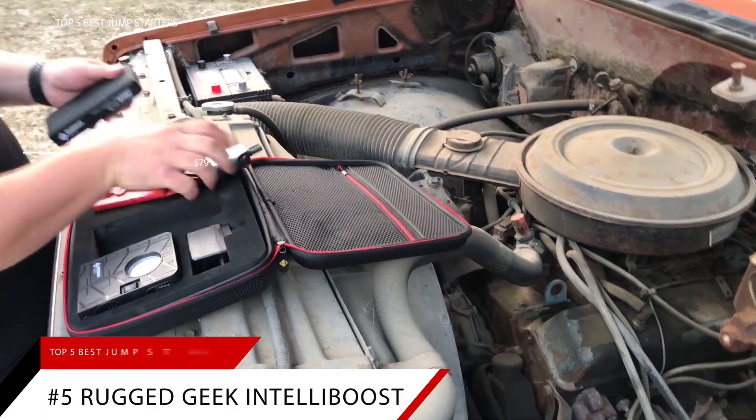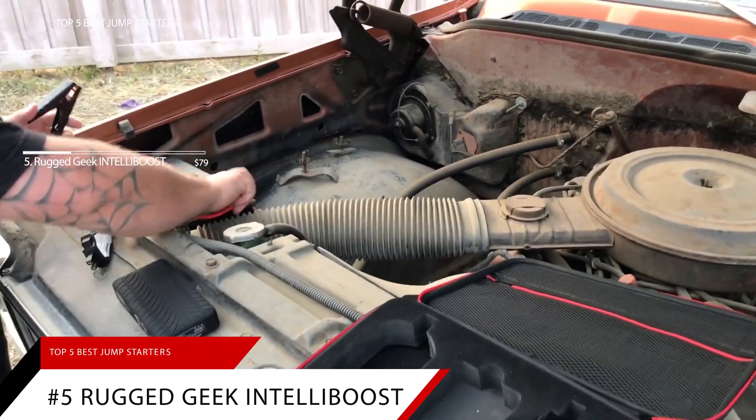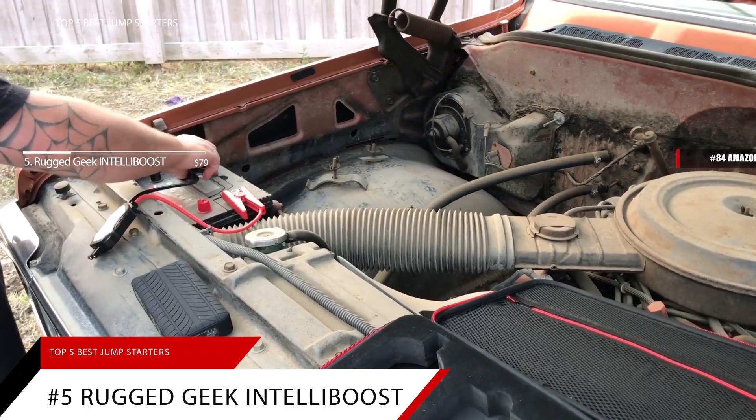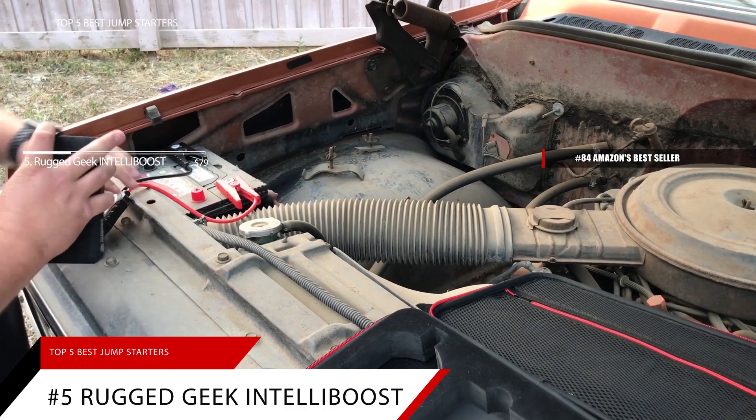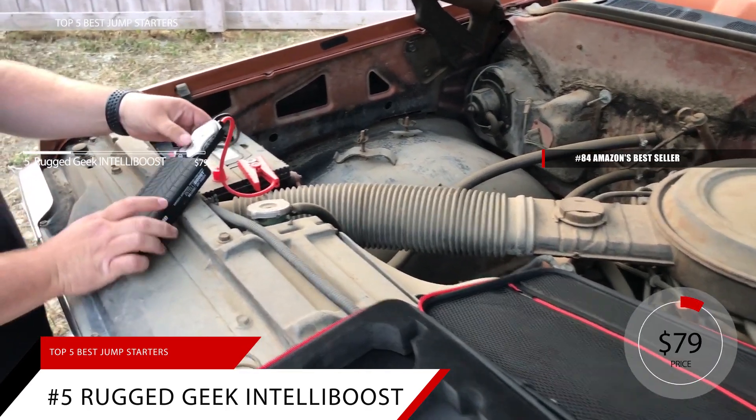Starting our list off at number 5 is the Rugged Geek Portable Jump Starter. This item is currently ranked number 84 on Amazon's Best Seller in Jump Starters. The Rugged Geek Portable Jump Starter is priced at around $79.